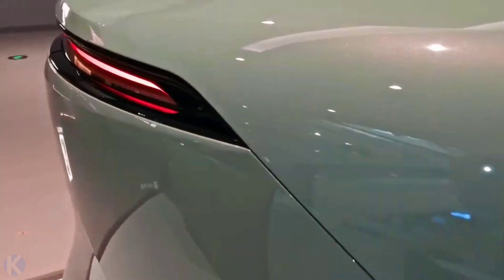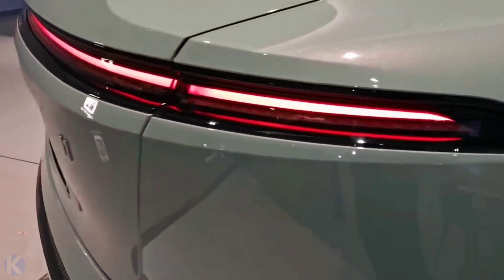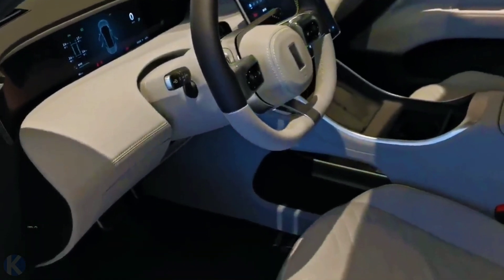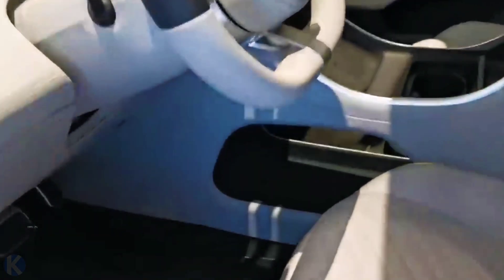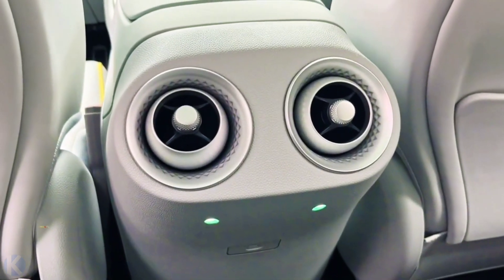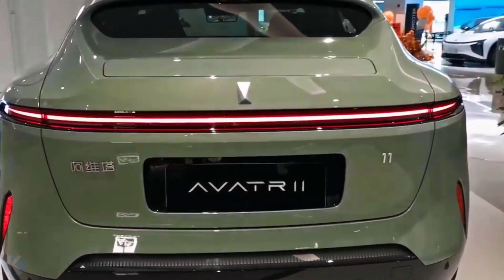As for the powertrain, it consists of two electric motors with 425 kilowatts, 578 horsepower, and 650 newton meters of torque. The front motor produces 195 kilowatts (265 horsepower), and the rear motor has 230 kilowatts (313 horsepower). Huawei makes each one.